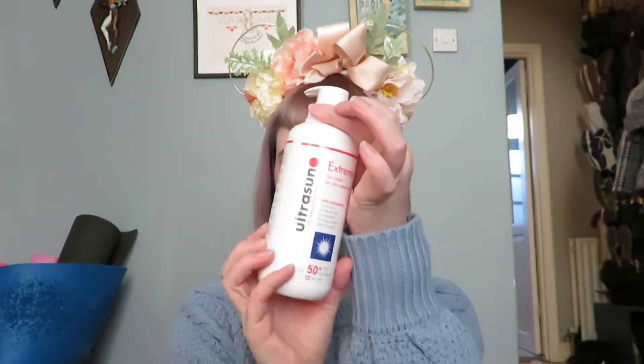So first up, of course, is sunscreen. This is going to be a lot of personal preference, but for me, I'm really pale — I could not be whiter, really. I'm almost blue, that's how pale I am. So I burn really easily, and even sometimes the best sunscreen isn't brilliant — it doesn't last very long for me. So a couple of trips ago, I discovered Ultra Sun.